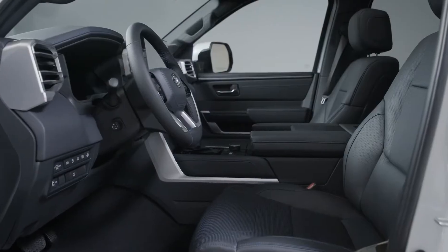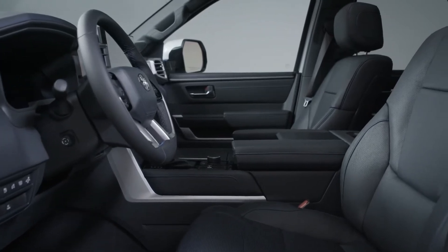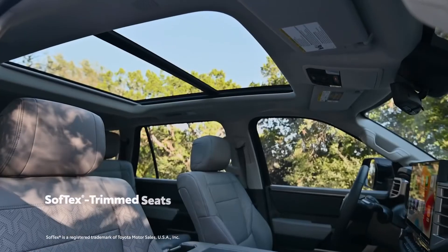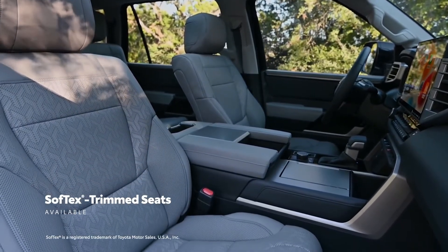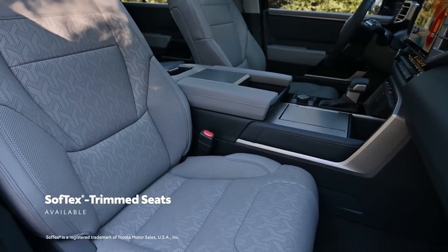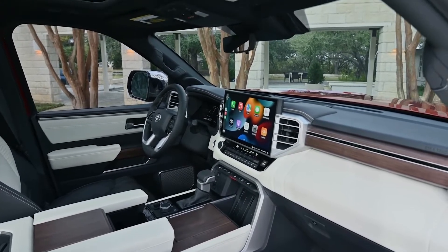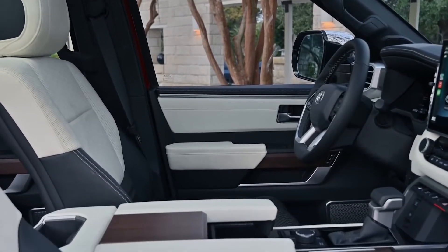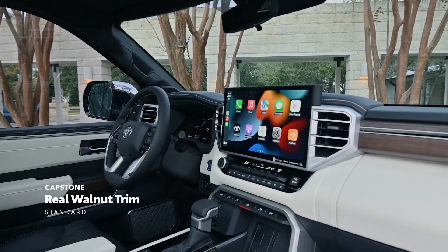Up in the passenger area, it's all about comfort, thanks to available heated and ventilated front and rear seats. For an extra touch of refinement, available soft-tech seating further enhances the experience. And for drivers who truly want the top of the line, Sequoia's Capstone grade elevates the interior even further with semi-aniline leather and real walnut interior trim.